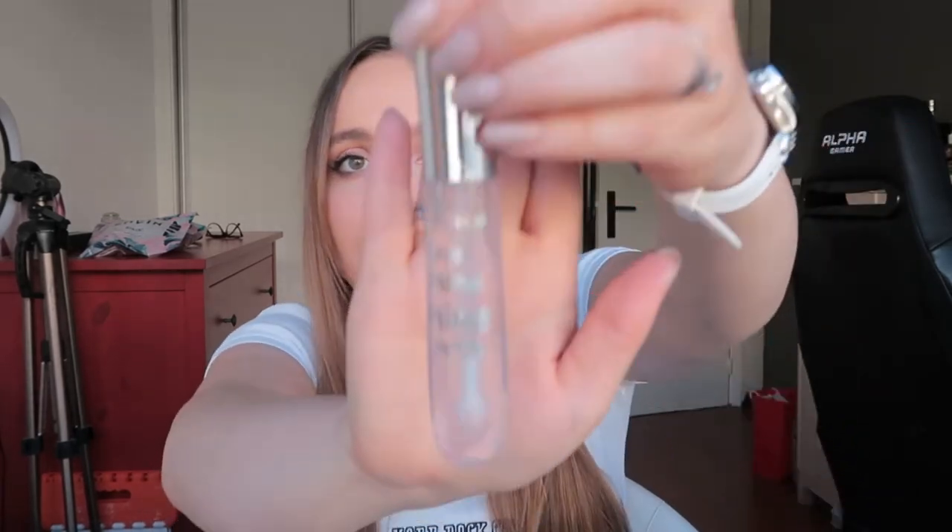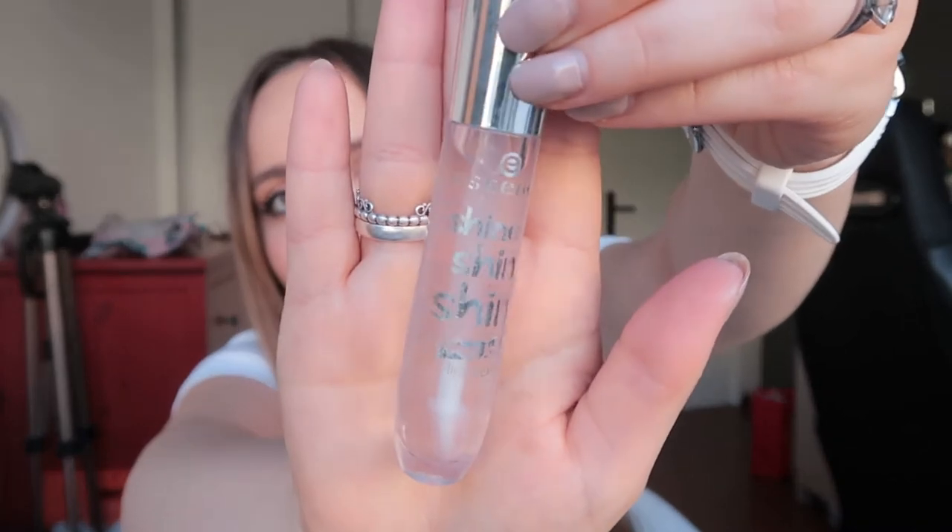Then I have the Essence Shine Shine Shine Wet Look Lip Gloss. Being honest, I haven't used this once because I'm wearing a mask a lot so I just don't use lip gloss. But I just love having it — this is probably my favorite lip gloss ever and I feel better knowing it's just there in my bag.